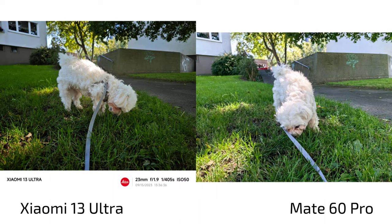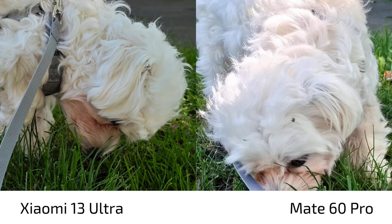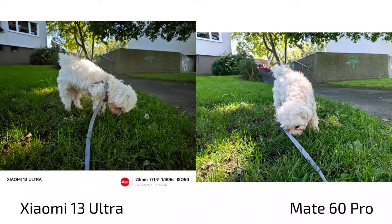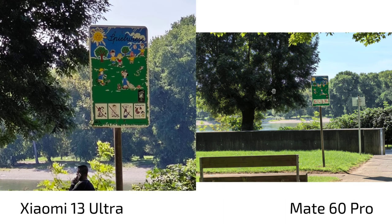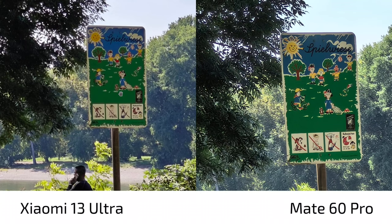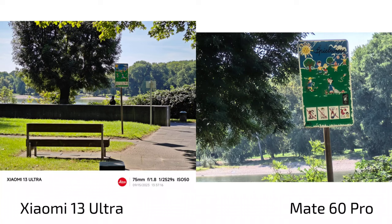Now photos — Xiaomi 13 Ultra always on the left, Mate 60 Pro on the right. Both can keep up with my dog. At 100% crop, the Xiaomi 13 Ultra is a bit clearer. The Xiaomi is usually way faster with shutter speed for action shots, where the Mate has some issues. In daylight with lots of sun, the Mate can keep up. At 3.5x vs 3.2x zoom, the Mate 60 Pro shows a lot more sharpness and is also a bit more contrasty, though both are pretty fine at 3x zoom.